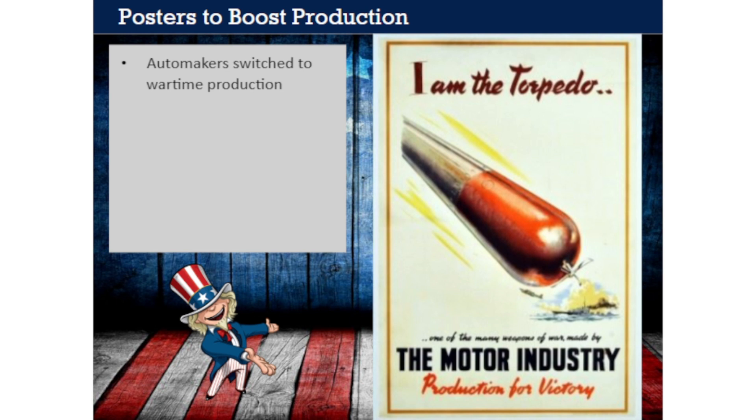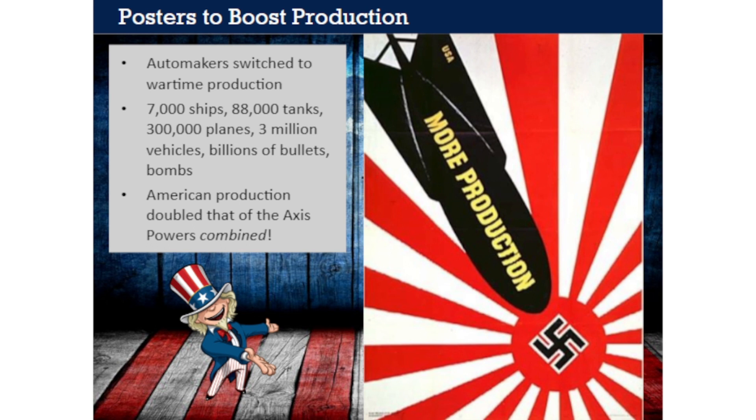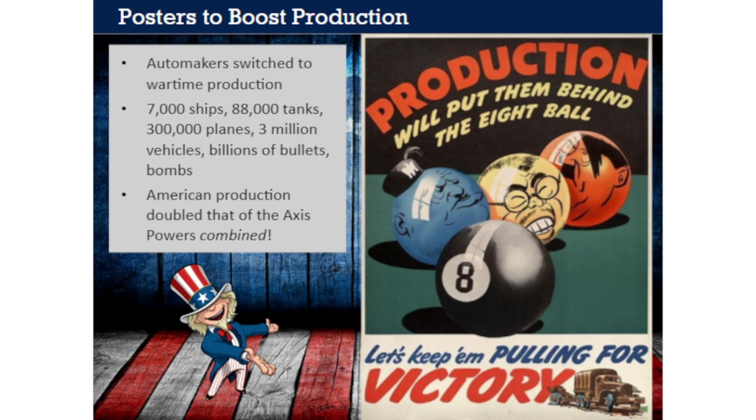American production was one of the true miracles of World War II and was one of the biggest factors in the Allied victory. U.S. workers produced approximately 7,000 ships, 88,000 tanks, 300,000 planes, 3 million vehicles, and literally billions of bullets and bombs. American production alone more than doubled the total wartime production of Germany, Japan, and Italy combined. The government motivated production with striking posters displayed in factories—including one showing a bomb of 'more production' being dropped on symbols of Germany and Japan, and a humorous poster depicting production as an eight-ball about to knock Axis leaders Mussolini, Tojo, and Hitler in every direction.